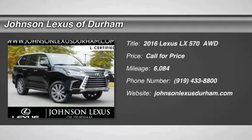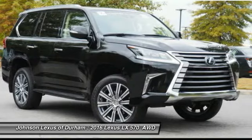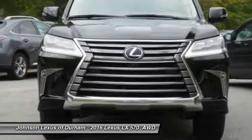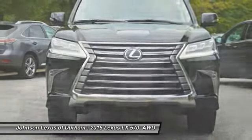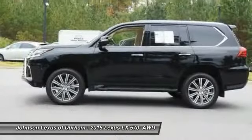2016 Lexus LX570. The Lexus LX570 is a destination in itself. This luxury SUV is where fortress meets sanctuary, with its 5.7-liter V8 engine churning out an impressive 403 pounds of torque and an interior that puts comfort and convenience first.